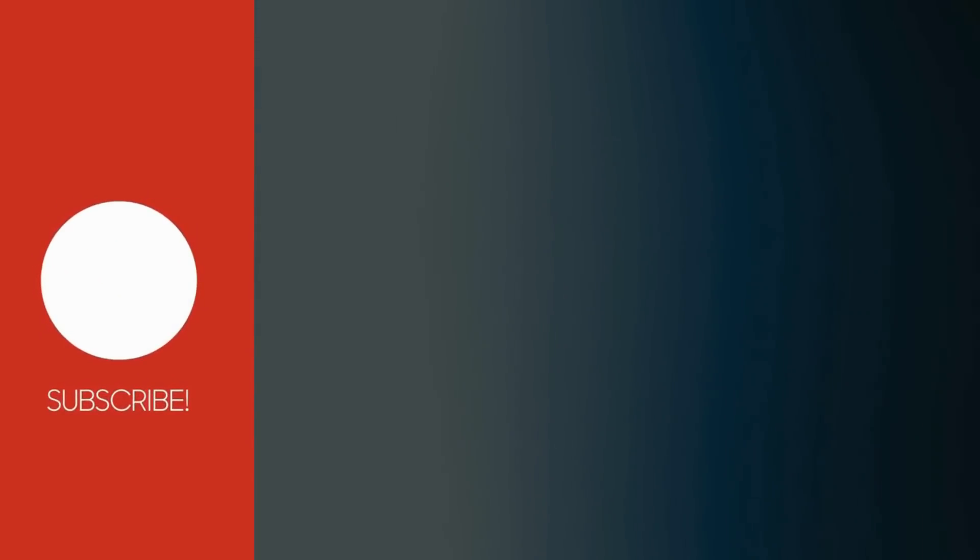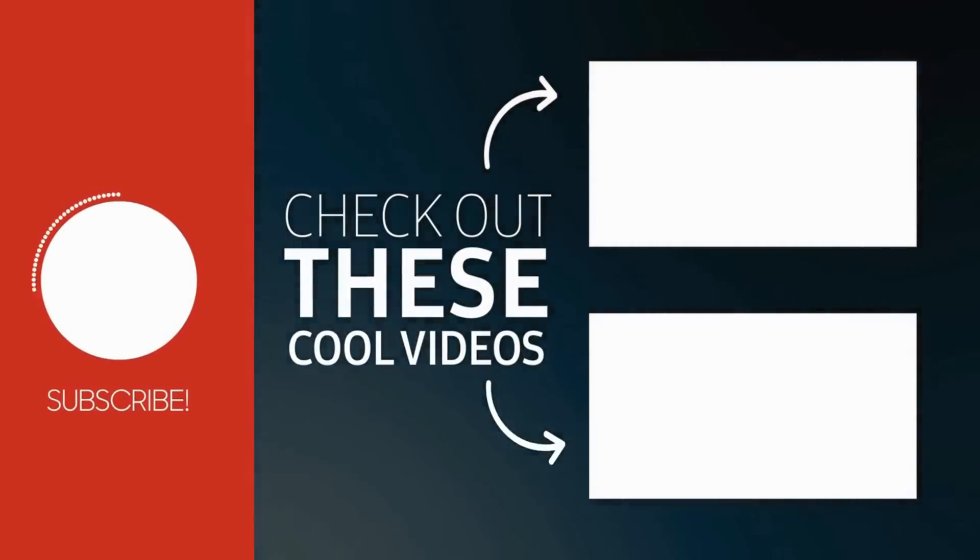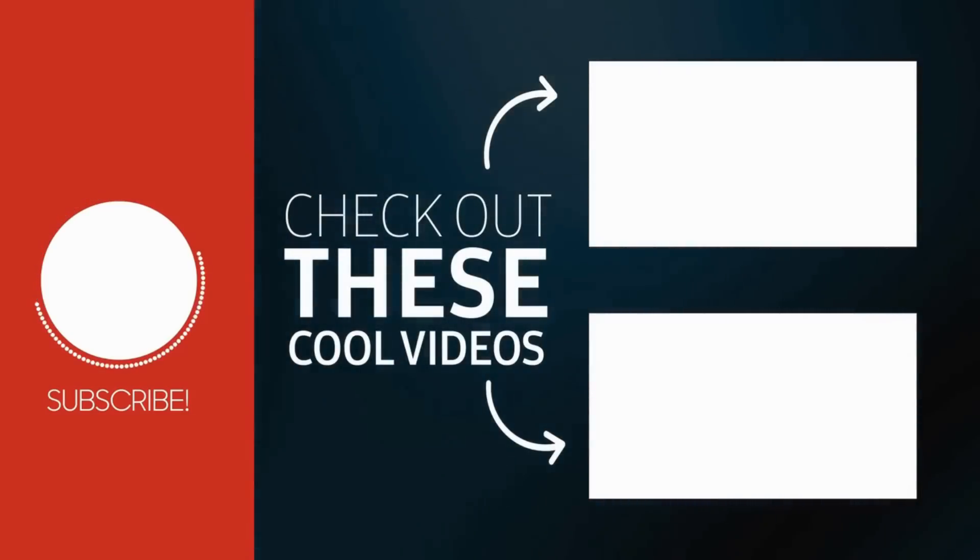Make sure to like this video and subscribe to the channel. Thanks for watching and see you in the next video.